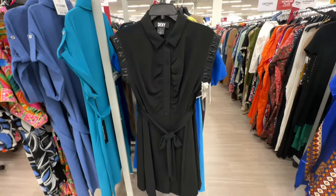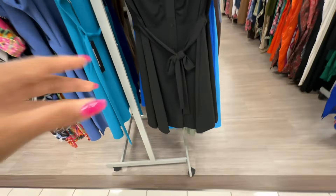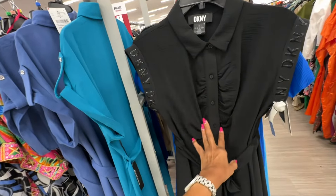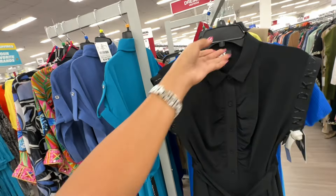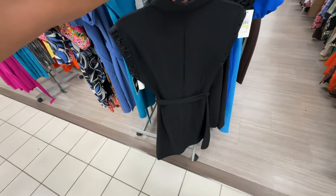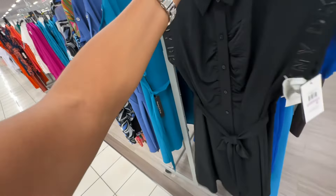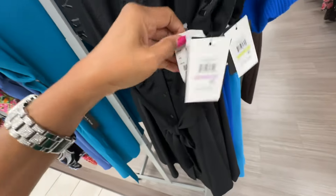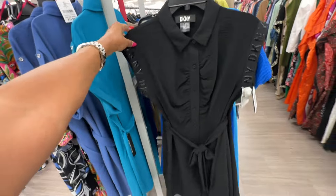And it's twenty-four dollars here — DKNY block dress. String around the waist, buttons in the front, ruching in the center, collar — look at the sleeve, this is the back. Retails for a hundred and thirty-five dollars, twenty-four dollars here.